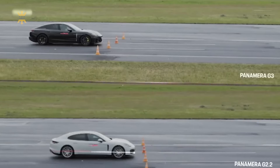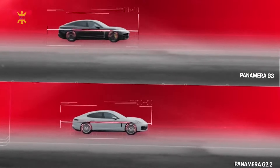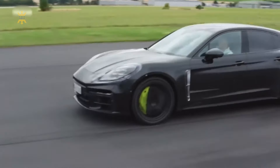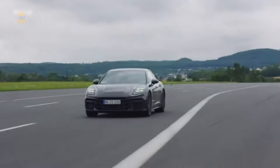At the touch of a button, the chassis dynamically adjusts, mimicking a motorcyclist's lean into corners and compensating for rapid acceleration or braking by leveling the car. Additionally, the system can raise the car's body for easier ingress and egress, showcasing Porsche's commitment to both performance and practicality.